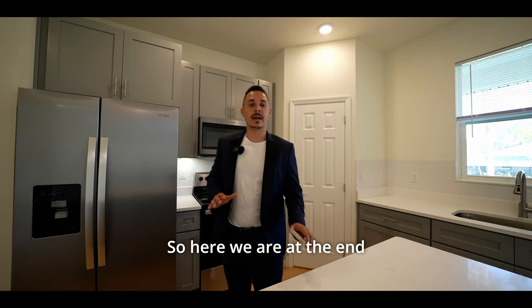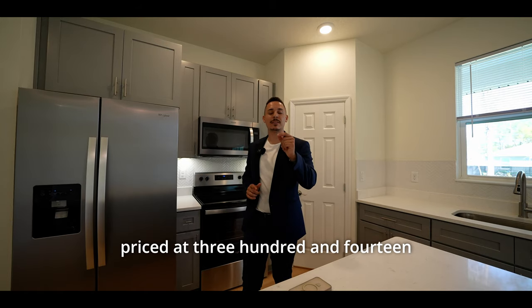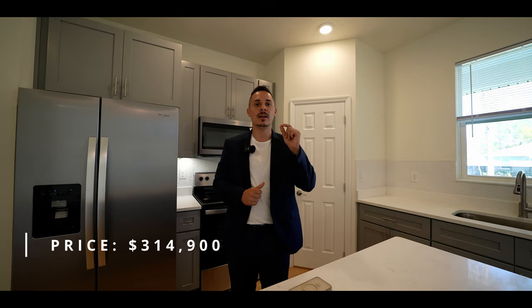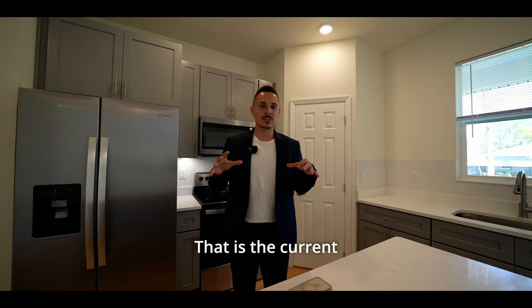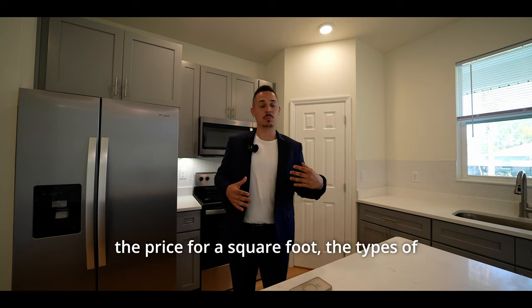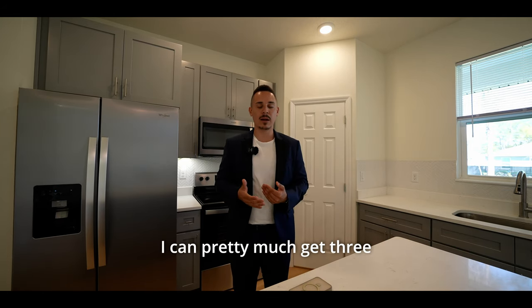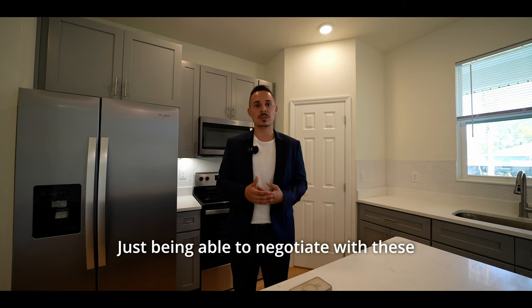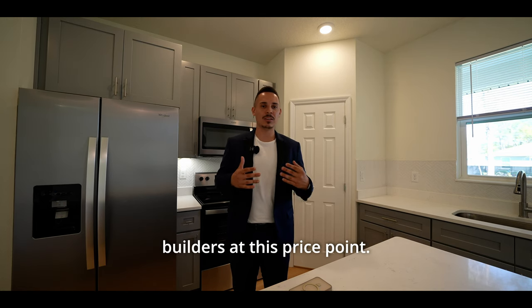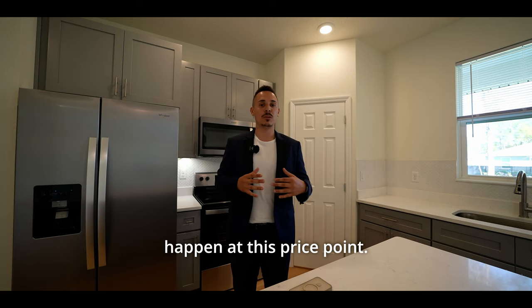Here we are at the end of the tour. This property is priced at $314,900 — pretty much $315,000. That is the current market value of this home. Knowing what this is priced at, the price per square foot, the types of finishes, I already know right off the bat I can pretty much get 3% closing cost paid for on this home — just being able to negotiate with these builders at this price point, we always tend to make it happen.